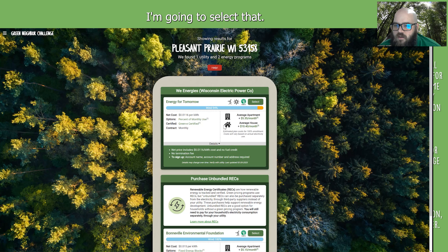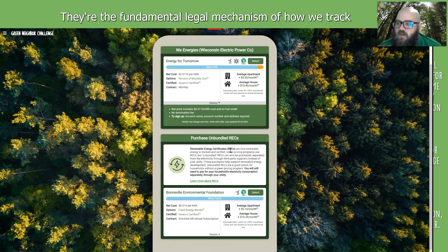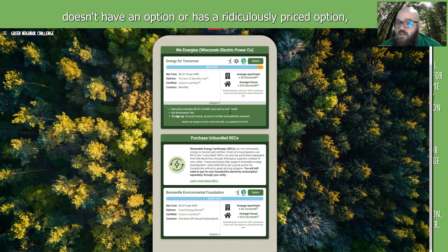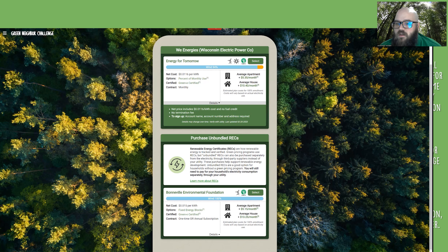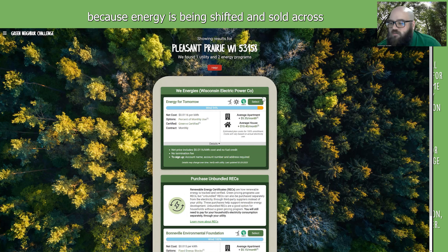For folks that don't have a great option, you can always purchase unbundled RECs — Renewable Energy Certificates. They're the fundamental legal mechanism for how we track who owns the right to renewable energy. There are several services, but only one that's non-profit, that sells RECs from the Pacific Northwest. We include this as an option for anyone that doesn't have a good local option or has a ridiculously priced option. You can always purchase unbundled RECs and contribute to renewable energy in the Pacific Northwest, which helps decarbonize the grid everywhere because energy is being shifted and sold across the grid all day, every day.